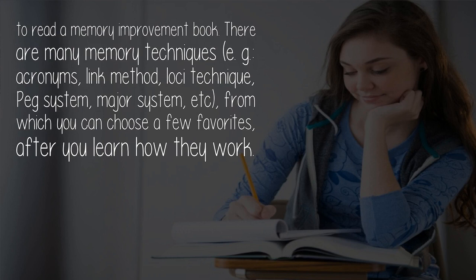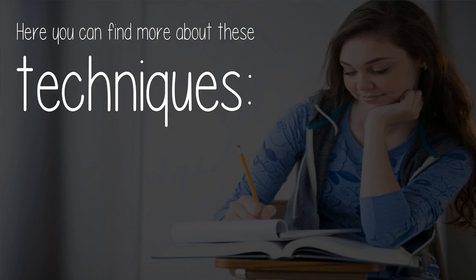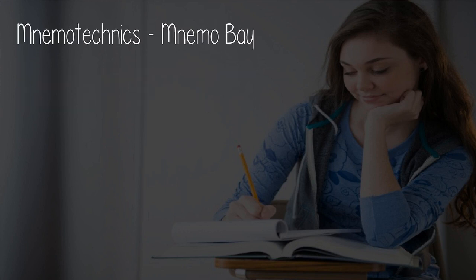There are many memory techniques — e.g. acronyms, link method, loci technique, peg system, major system, etc. — from which you can choose a few favorites. After you learn how they work, memory techniques will help you transform abstract notions into concrete and hard-to-forget images. You can find more about these techniques at Memo Techniques and Memo Bay.